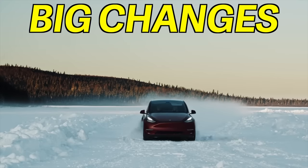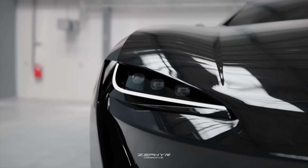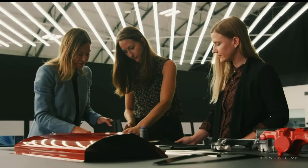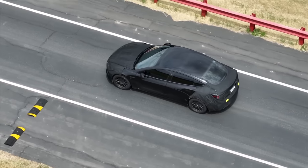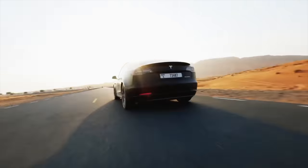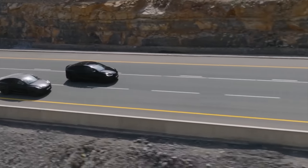Tesla is about to release their biggest update ever — an all-new redesigned Model 3 with 12 huge changes that is going to take the EV and the entire auto industry by storm and showcase exactly why Tesla is going to be number one. After months of leaks, rumors, spy shots, and drone videos, this car is finally about to be released. There's some good news and some bad news you need to know, and many of you should buy a Model 3 right now before it's too late. Let me tell you everything we know about the new Model 3 and what's expected to change with the Model Y as well.